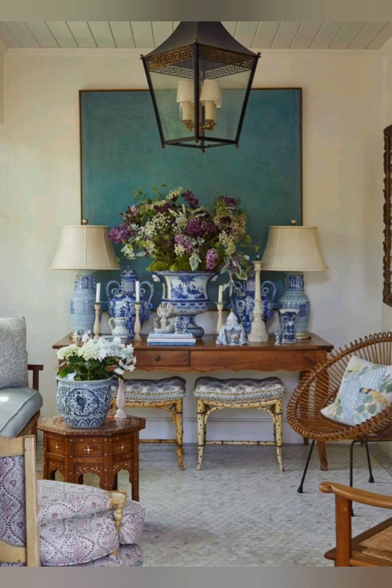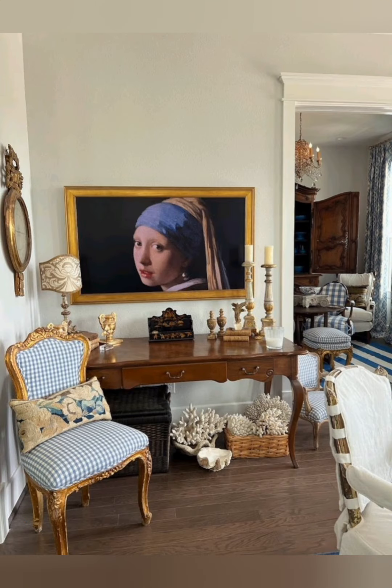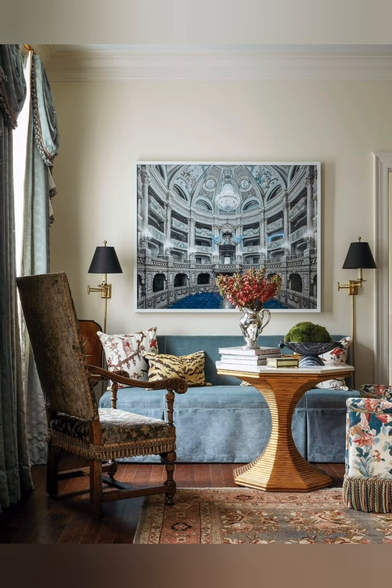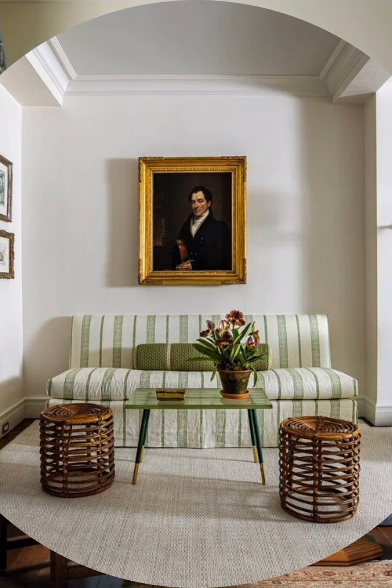Seating arrangement: comfortable, overstuffed sofas and armchairs arranged to encourage conversation and create a cozy look. Lighting: soft lighting from table lamps, floor lamps and sometimes candlelight or wall sconces, often with fabric shades.